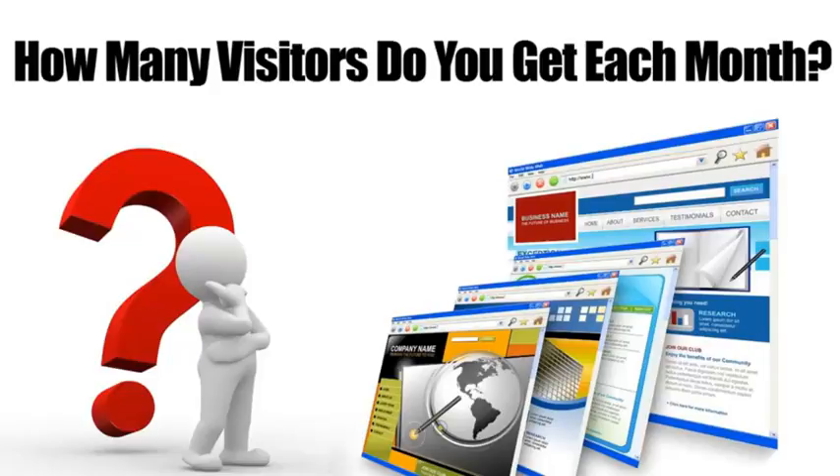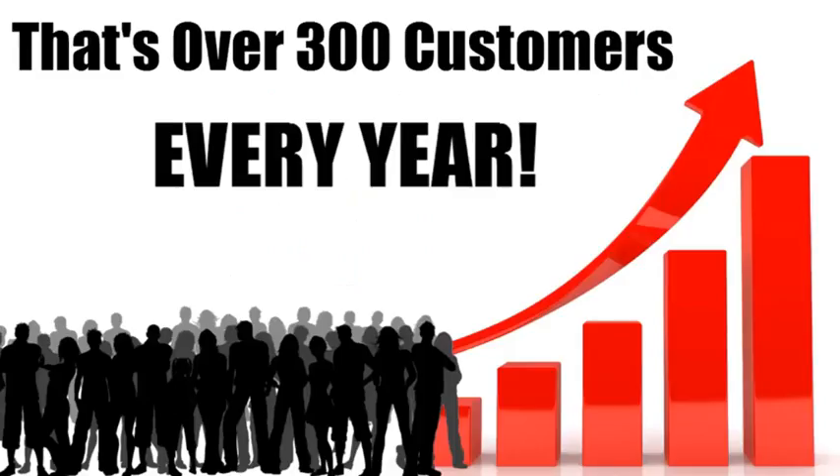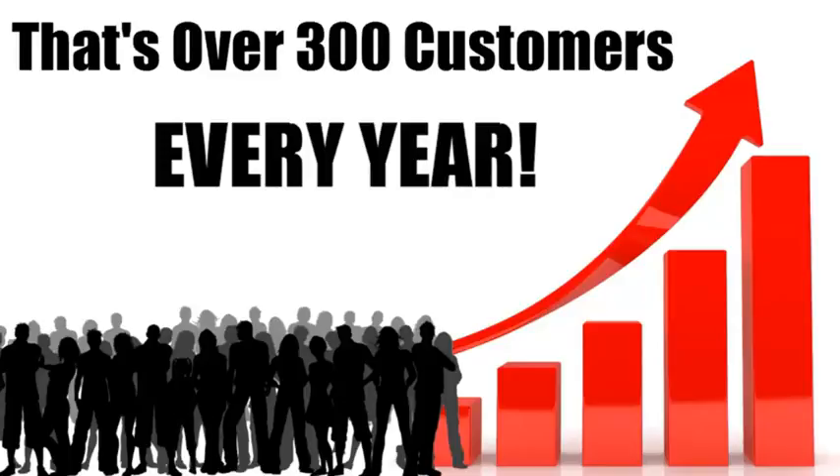If you were to increase the percentage of conversions by just five percent, that would mean another 25 customers every month. That's 300 extra customers each year. Now multiply that number by the average profit you make on a customer and you'll see what I mean. This is huge. Okay, so there are a few things you must do if you want to capture more of the traffic on your site and turn them into buyers.